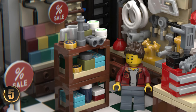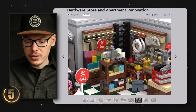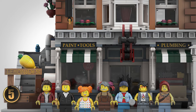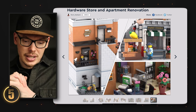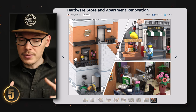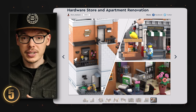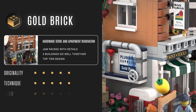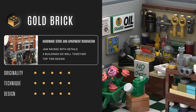The level of detail and authenticity is off the charts. The cast of minifigures all have their own personality and fit perfectly together. Looking at the set, it's nothing short of spectacular — it would fit in perfectly with other modular buildings. There's so much life and character to it. This easily earns a gold brick, and it's something I think a lot of people would love to have in their collection.